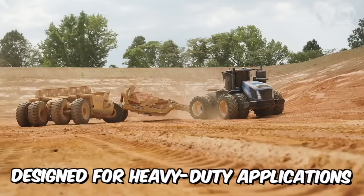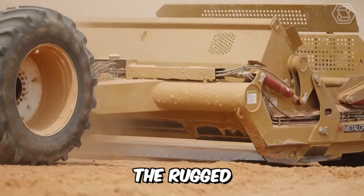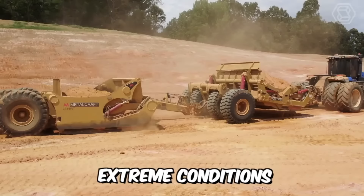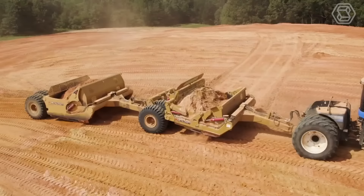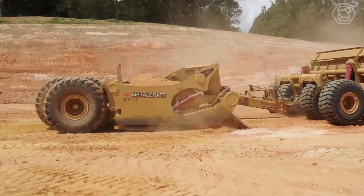Designed for heavy-duty applications, the rugged 2814W injected scraper can withstand the most extreme conditions over the long life of the machine. The 2614D modification scraper with swivel joint makes it easy to move difficult bulk materials on heavy-duty construction sites, allowing you to effectively unload even the worst soil imaginable.